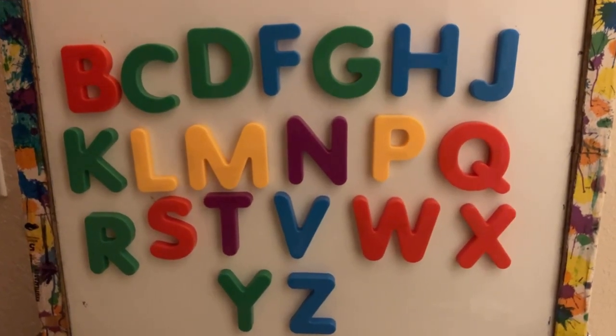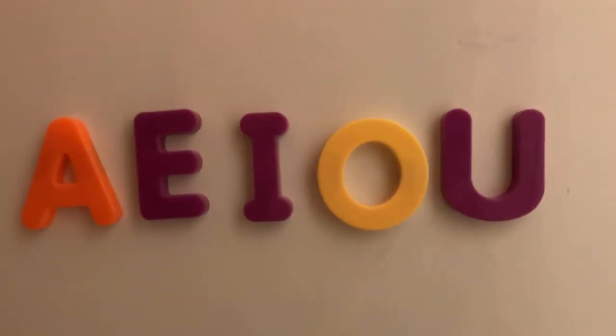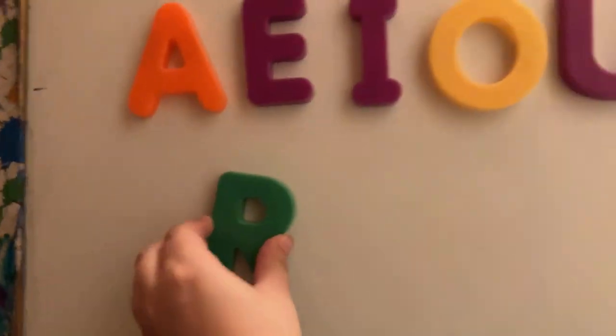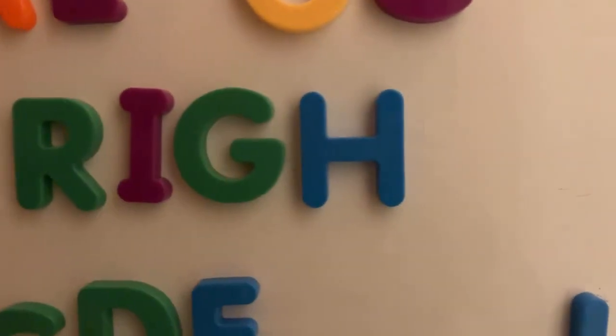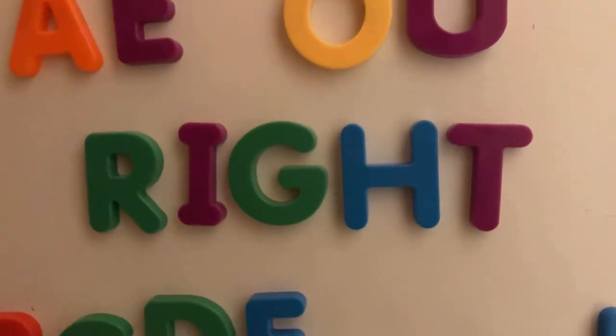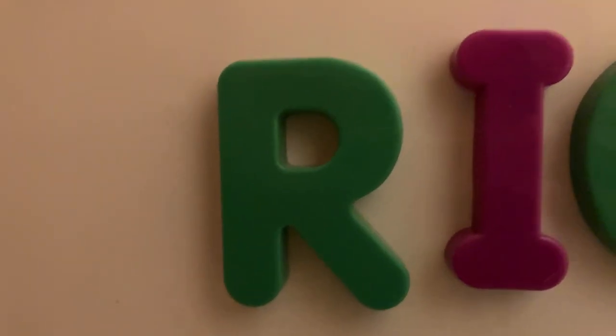In our beloved alphabet, there are consonants and there are vowels. But is it possible that R is actually one of them? That's... Right! Folks, we are going to see if the letter R is a vowel, starting now.